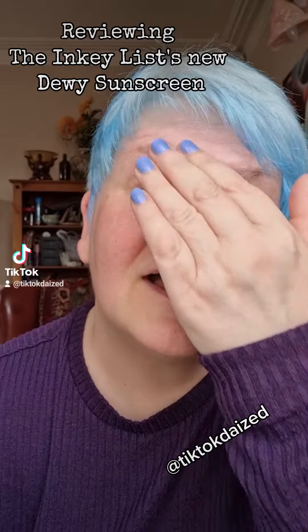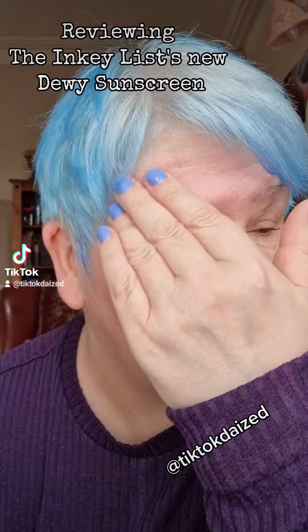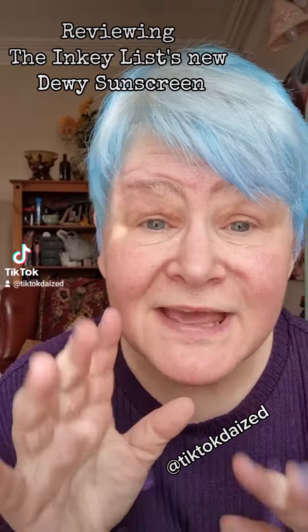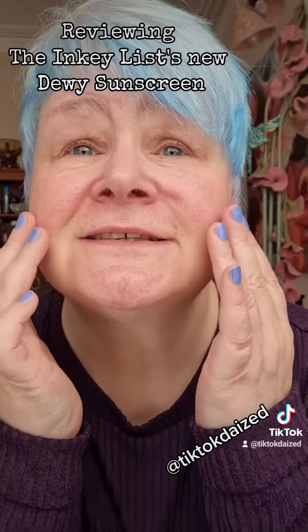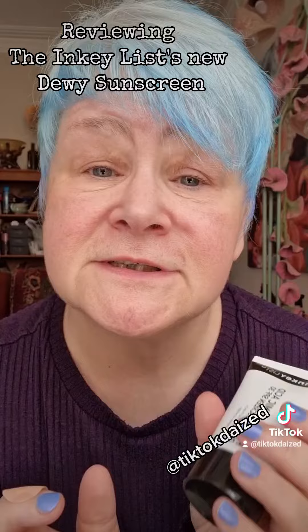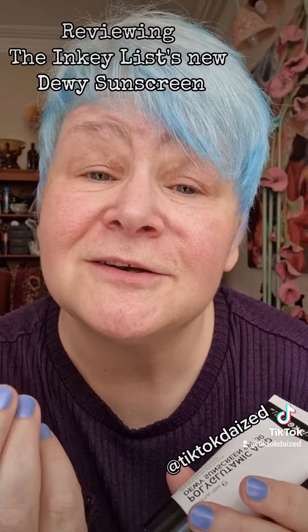I always catch the sun there on my Neanderthal brow and on the tops of my cheeks. I've only put a little bit on but it does feel really lovely, and it's sinking in quite nicely. It's tacky, but that's exactly what you want with this because it's meant to also be a primer. And you need tackiness for your primer, you know what I mean?